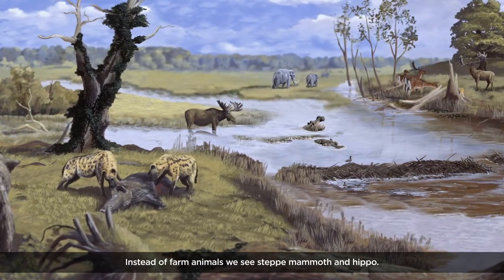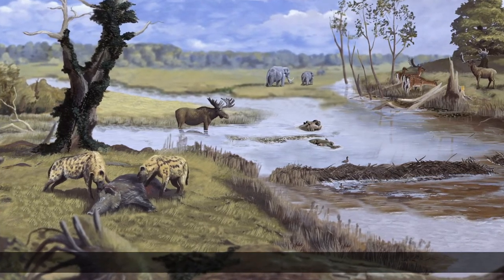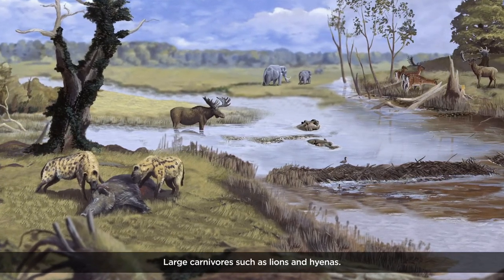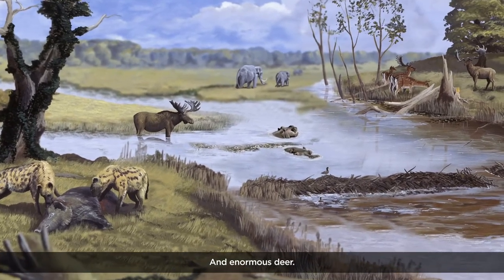But some of the inhabitants were very different. Instead of farm animals, we see steppe mammoth and hippo. Large carnivores such as lions and hyenas. And enormous deer.